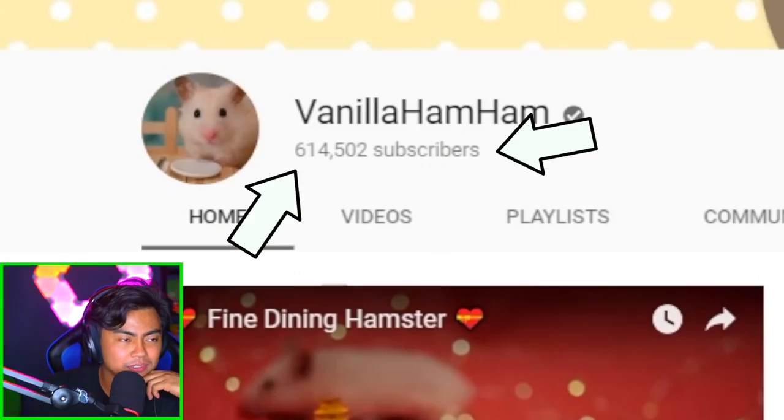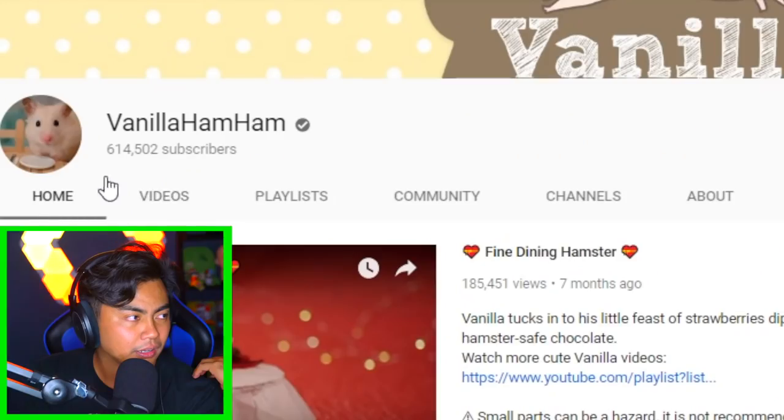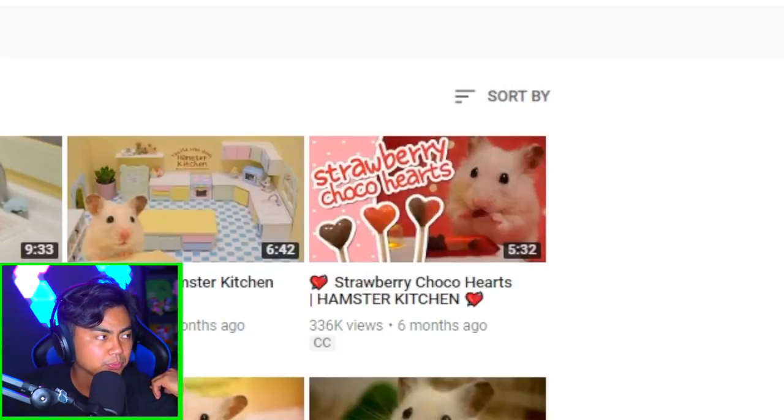This hamster has over 600,000 subscribers because the hamster is just so cute. Like, who doesn't love a hamster doing hamster things? Let me show you how amazing this is. Let's go find the most popular video here.